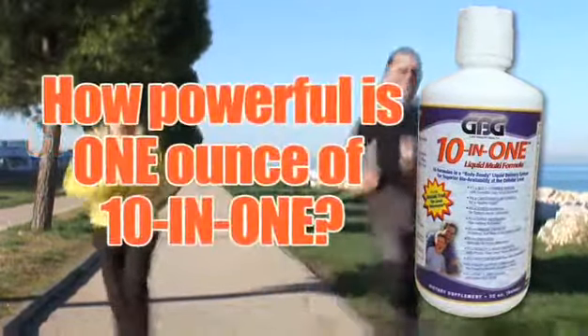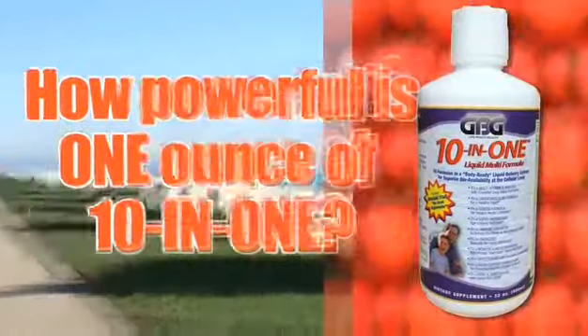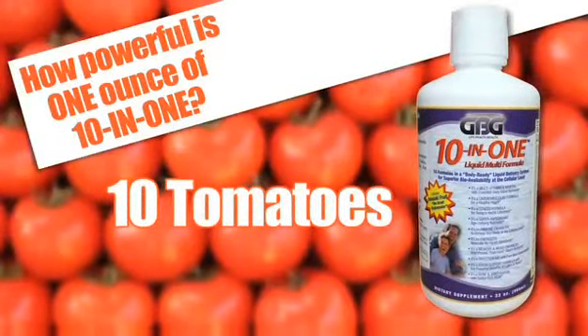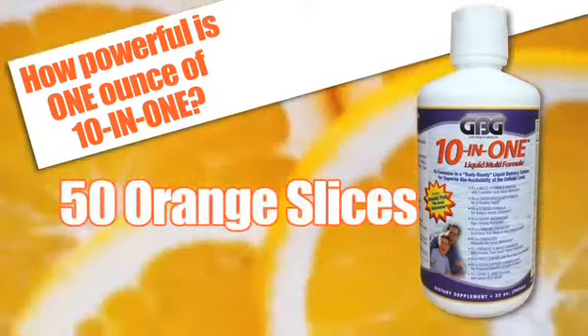How powerful is one ounce of 10-in-1? Here's just some of what one ounce contains: Vitamin A equivalent to 10 tomatoes. Vitamin B12 equivalent to 167 eggs. Vitamin C equivalent to 50 slices of orange.